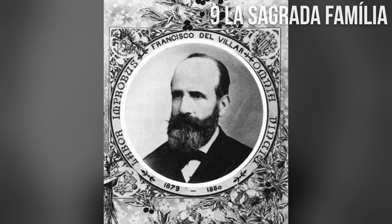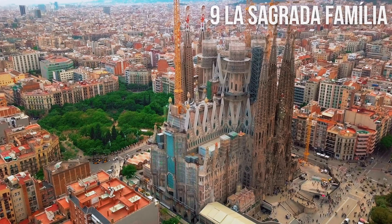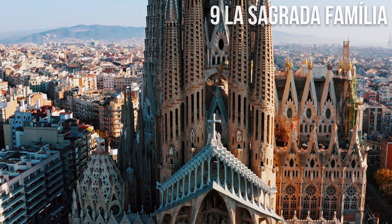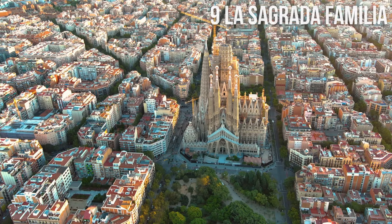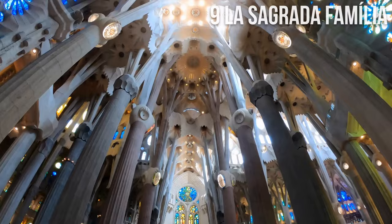It is one of Spain's most visited tourist attractions and a UNESCO World Heritage Site. Francisco de Paula de Villar was initially the chief architect, however he resigned after a year and was replaced by Gaudí, who incorporated Gothic and Art Nouveau styles into the church's design. Did you know that Antoni Gaudí is buried in the underground level of Sagrada Família? Don't forget to visit the stunning interior or the landscaped gardens of Plaza de Gaudí.